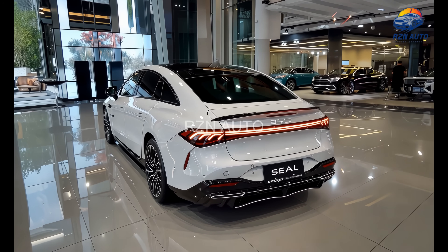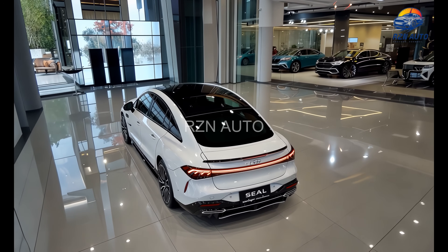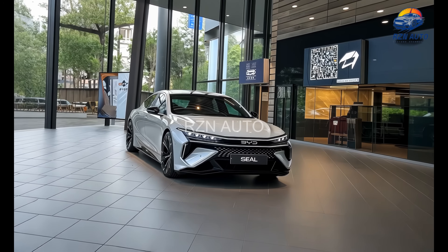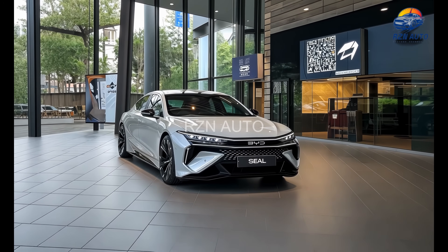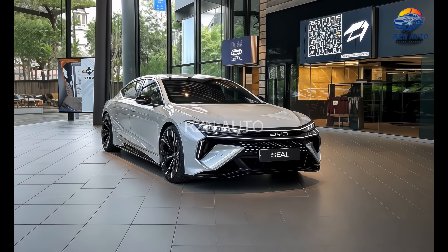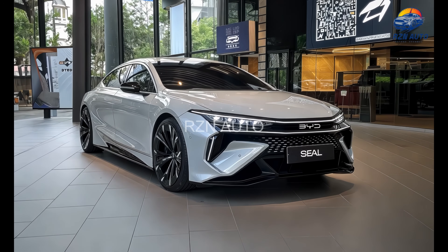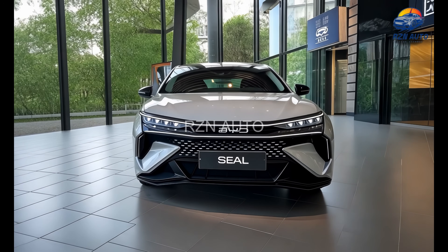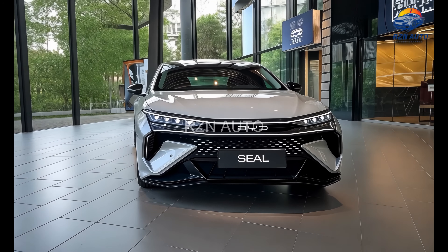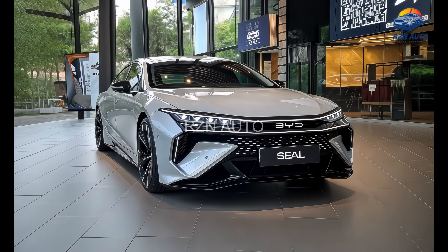Plus, it supports V2L — vehicle-to-load — so you can power external devices right from the car. To wrap it all up, the 2026 BYD SEAL isn't just a well-priced EV. It's a serious shot across Tesla's bow. With stunning design, high-end features, and top-tier performance, BYD is sending a clear message: electric cars don't have to come with luxury price tags anymore.